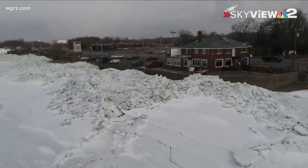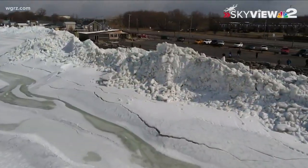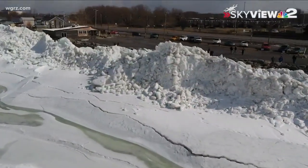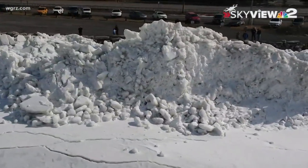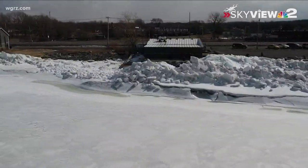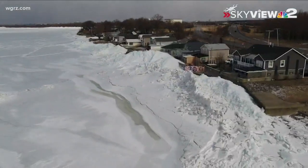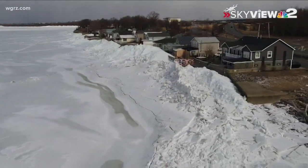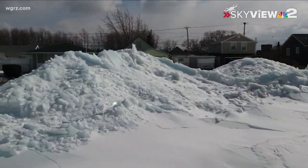These chunks of ice are in some cases a foot thick, if not more. They're obviously slippery and heavy — hundreds, if not thousands of pounds each. Underneath is lake water, so things are constantly shifting. They're not stable, making for a very dangerous situation. Town officials say this ice pile has actually moved quite a bit, dropping about 10 feet since just the other day, and it continues to be unpredictable.